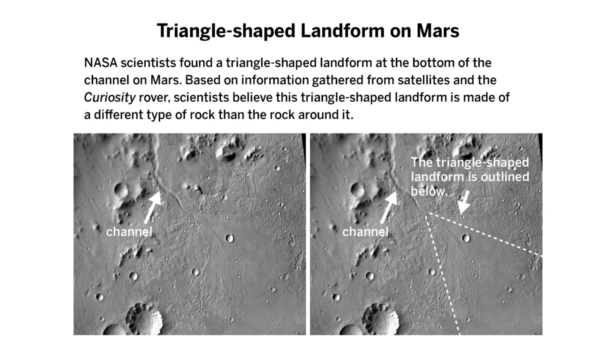Triangle-shaped landform on Mars: NASA scientists found a triangle-shaped landform at the bottom of the channel on Mars. Based on information gathered from satellites and the Curiosity rover, scientists believe this triangle-shaped landform is made of a different type of rock than the rock around it.